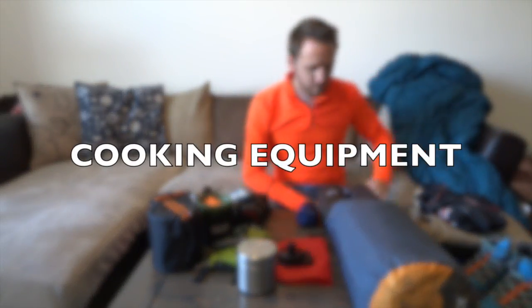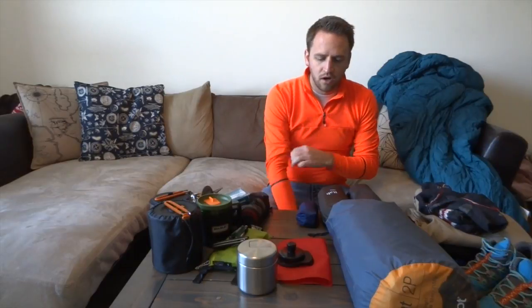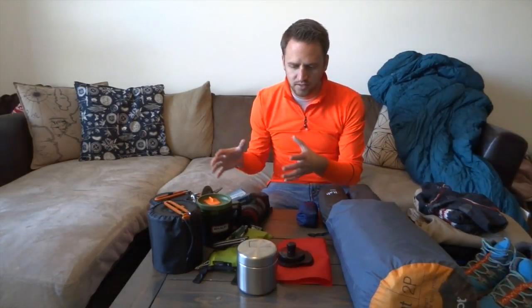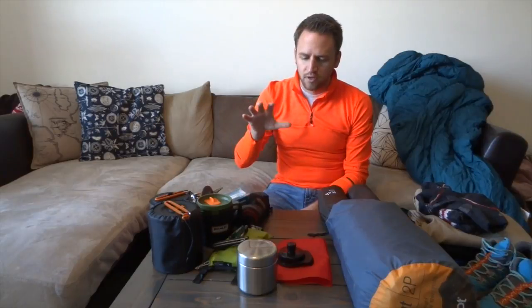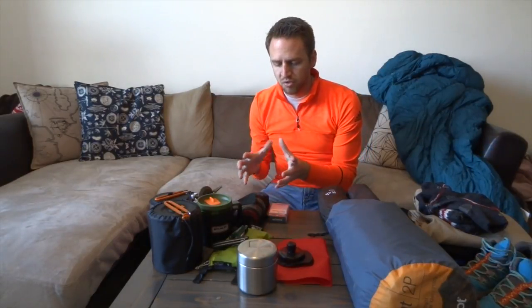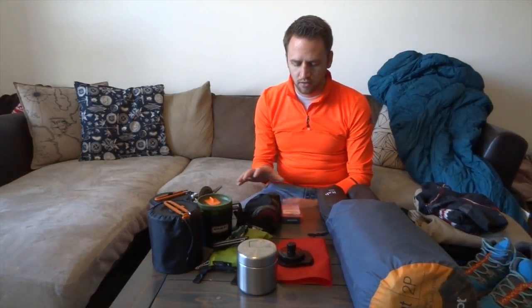The next big category is cooking equipment and cooking in general. If you are sleeping and eating well going backpacking, chances are you're going to have a fantastic trip. If I'm eating good meals, I'm a happier backpacker getting the calories I need for the energy I'm spending. I've included a lot of different products in the cooking side of things: your cook sets, your stove, and water treatment as well. We'll start with water treatment because water is absolutely necessary for any cooking you do.